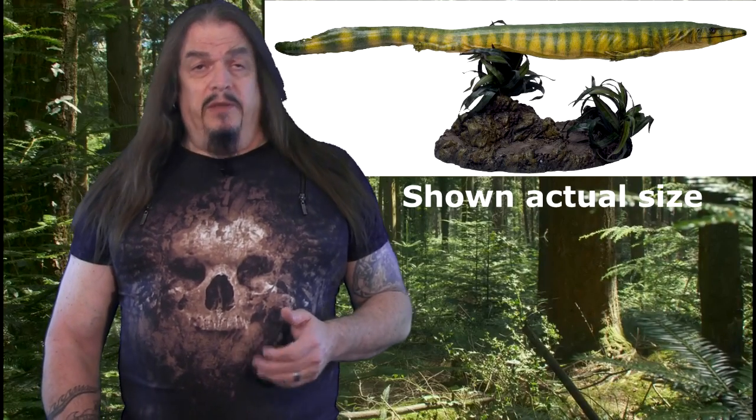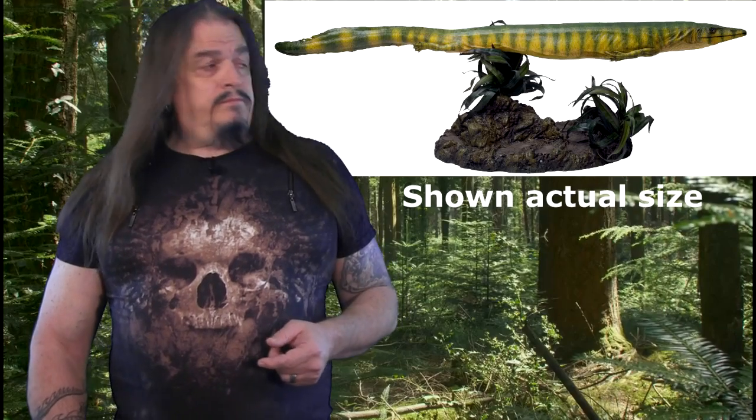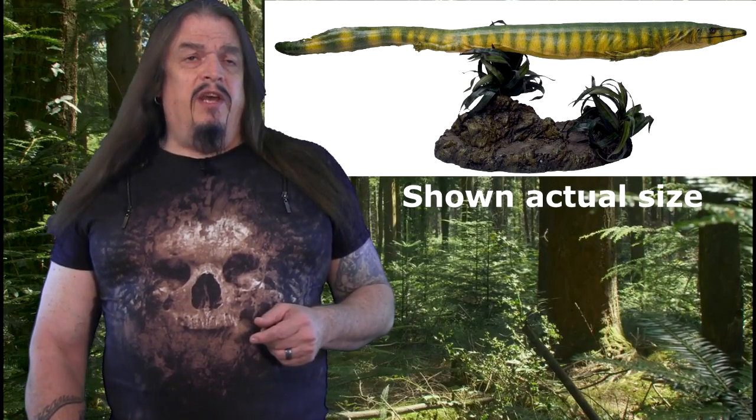This 92 million year old fossil is Dallasaurus, which means 'Dallas lizard,' because it was discovered here in Dallas, Texas, where I live. A lot of paleo-beasties have the word 'saurus' in their name that aren't lizards at all. For example, Tyrannosaurus rex means 'tyrant lizard king,' but it wasn't a lizard — it's from a line of dinosaurs that were warm-blooded with four-chambered hearts, hollow bones, and often feathers, not like lizards at all.